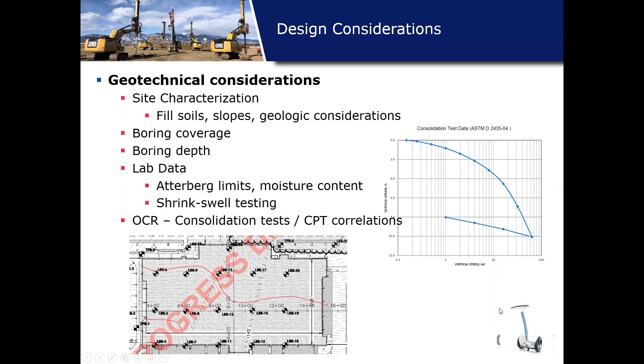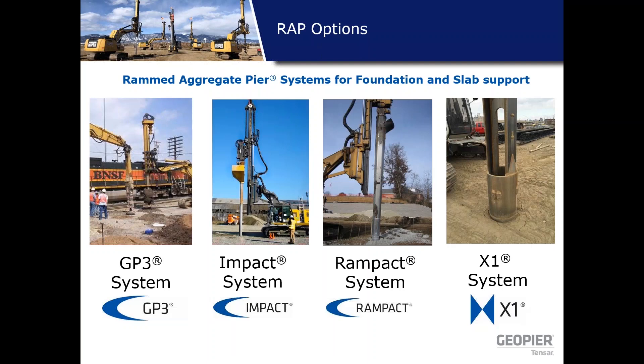Those are the design considerations when we first look at these projects — a bird's eye view of how we start to understand these structures. Now we'll segue over to some of the GeoPeer wrap options that we have in our toolbox.